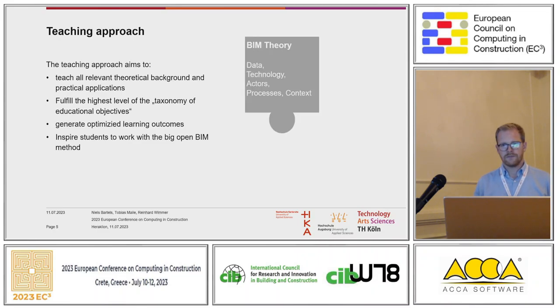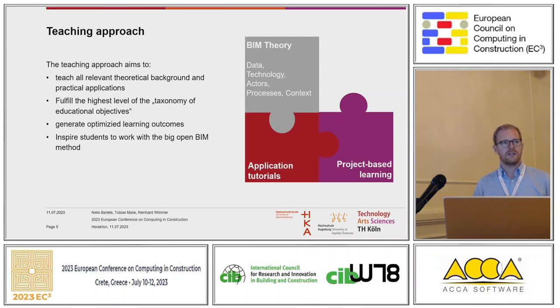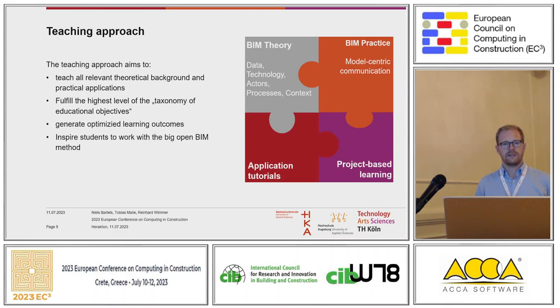Our teaching approach works like a puzzle. We teach BIM theory — data, technology, actors like BIM manager and BIM author, BPMN processes, and context including regulations and standards. On the other hand, we do application tutorials, working with practical software tools and practitioners who teach our students. We also do project-based learning, working on various projects to get students working together. And we do BIM practice: model-centric communication with BCF and IFC.